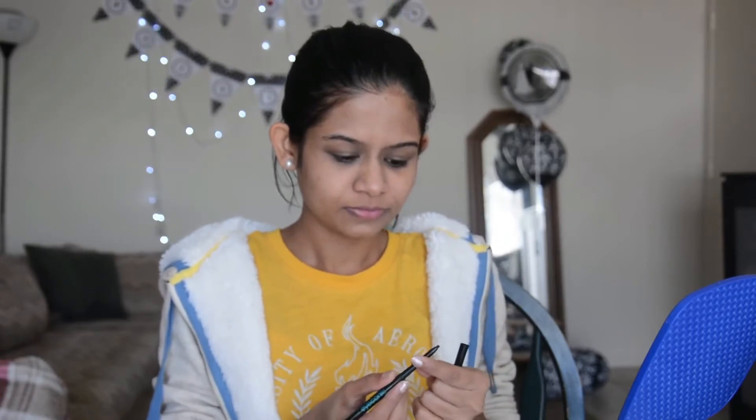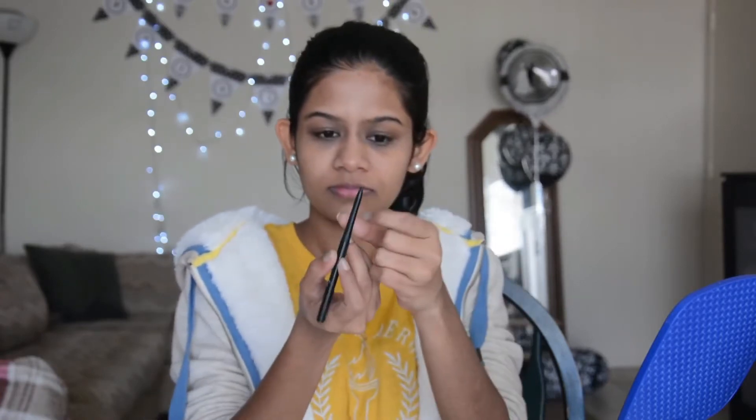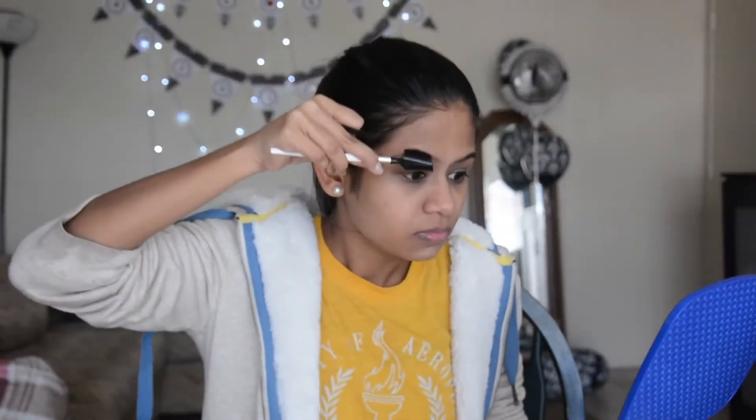The third product I'm using is Lakmé Eyeconic kajal. I'll be using this on my brows first, then eyes and lips. Let's start with brows first — always start from the lower middle part of your brows and draw a very thin line towards the outer end, then start filling your brows. I have a pretty good shape on my right brow; let's do the same for the other brow also.